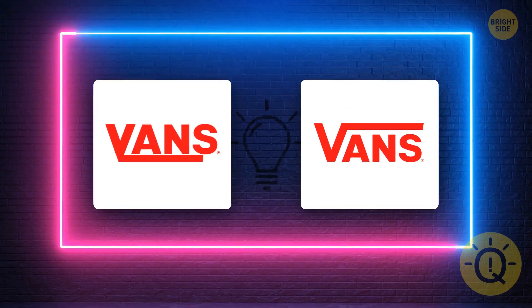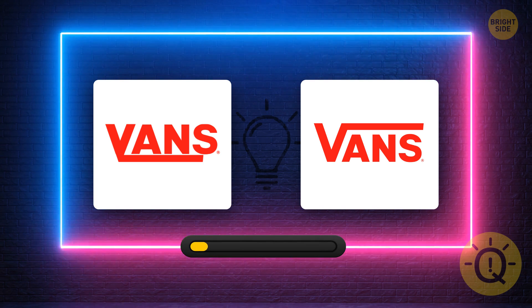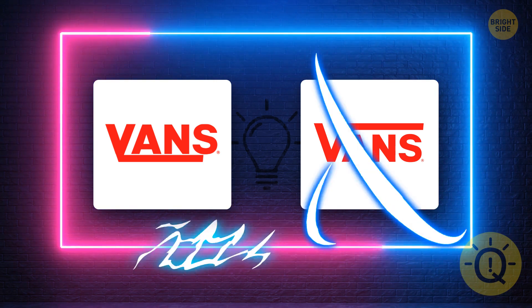The day Paul Van Doren opened his first Vans store, he didn't have enough change. So he allowed his 12 customers to go home with the shoes and asked them to come back the next day to pay. Every single one came back to pay. Which logo is correct? Here it is.